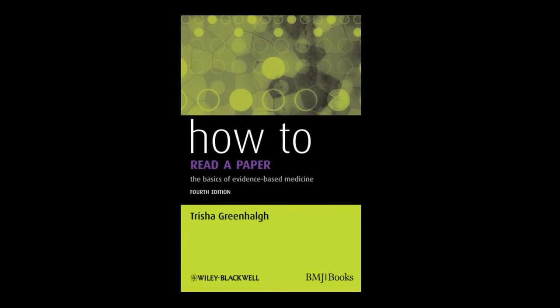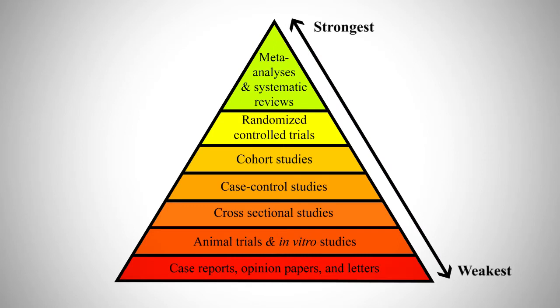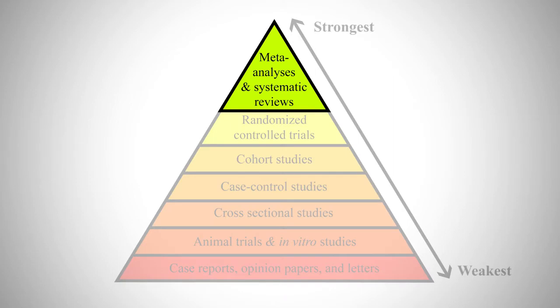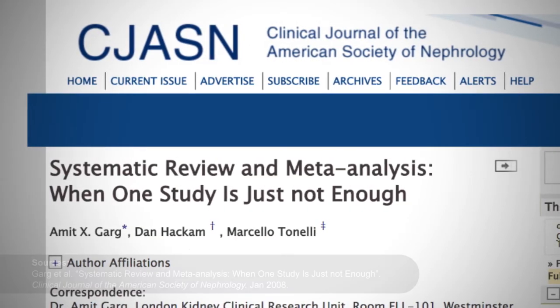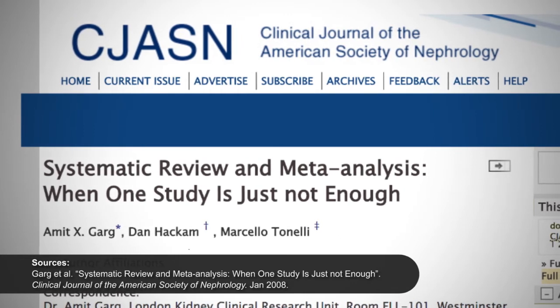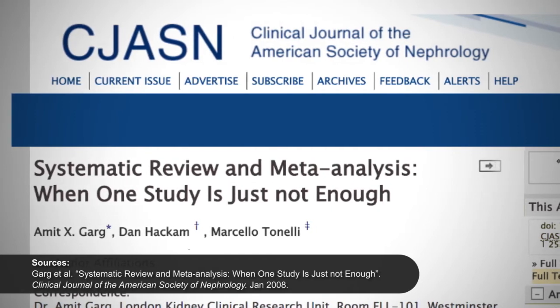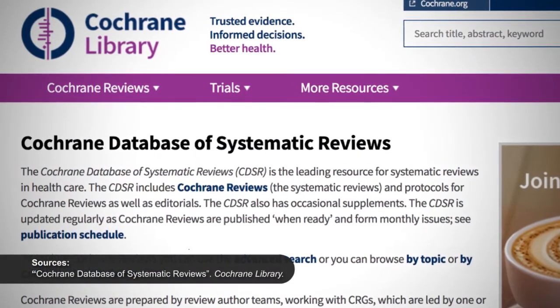Likely the most important question we can ask is: what type of study are we dealing with? Some studies are better than others. In Tricia Greenhalgh's book How to Read a Paper: The Basics of Evidence-Based Medicine, she discusses a rough hierarchy of study types. At the top are meta-analyses, or systematic reviews of a group of studies within a particular field. These are valuable because, rather than relying on single studies, researchers group data together in a large meta-analysis or literature review to see how patterns hold in the larger picture. The Cochrane Collaboration is widely regarded as the gold standard for conducting these reviews.